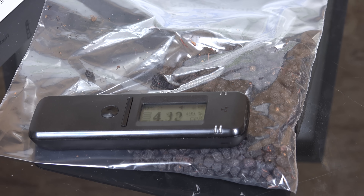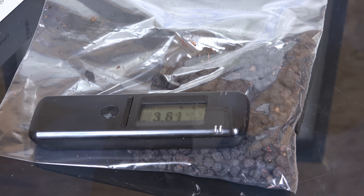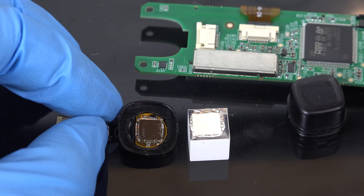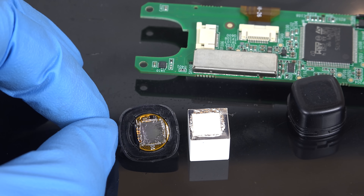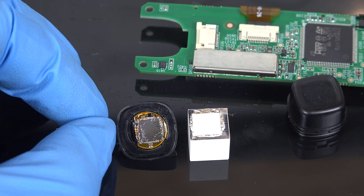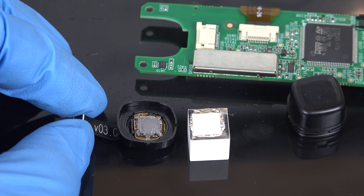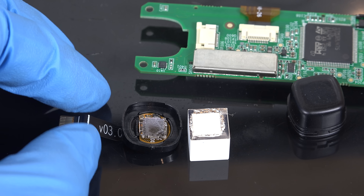Most gamma spectrometers I've ever used are the size of shoeboxes, and all of that functionality has been crammed into this tiny device. Unfortunately I've pretty much destroyed the sensor by opening it up, so if you have a Radia code be content with my teardown video and don't open up yours if you want to keep using it. Fortunately I have a second one so I can keep doing experiments.